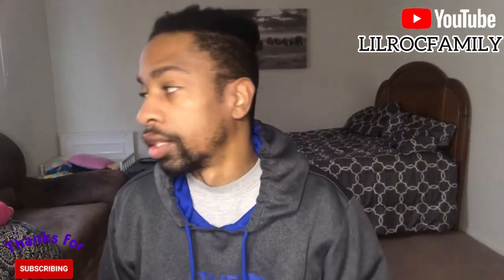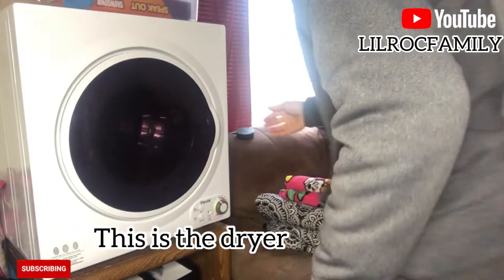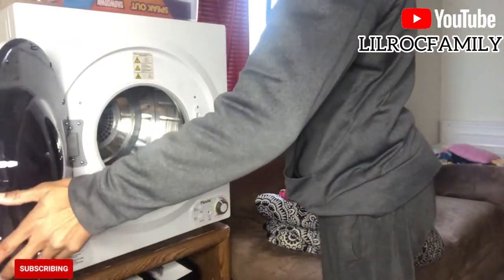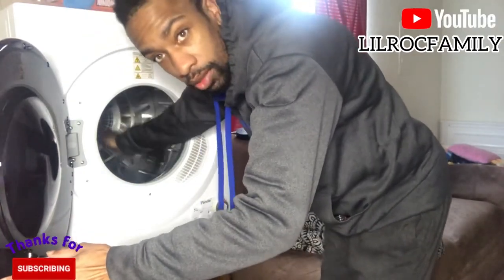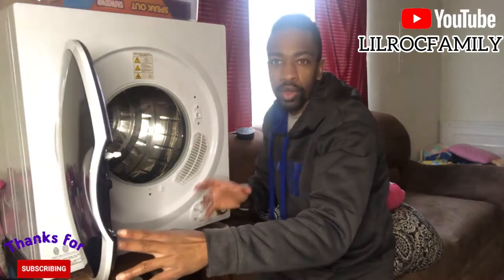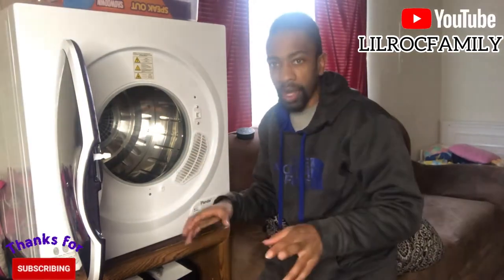Right now we're going to talk about the dryer because I'm next to it. As you can see, it still works — it's good. It's a pretty big opening; you can fit a good amount of clothes in there, but not too excessive. Whatever you put in the washer, just put that same amount in the dryer and you should be good.